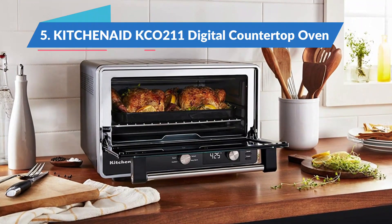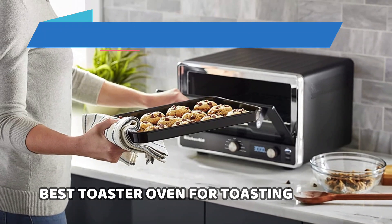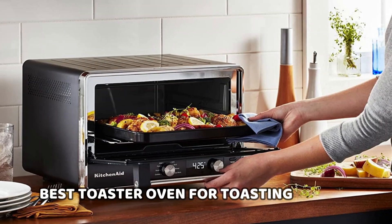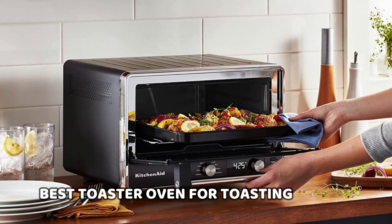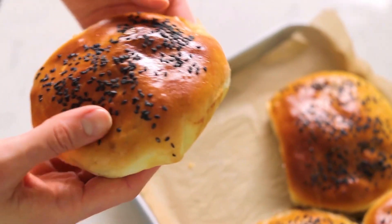Starting our list of reviews with the KitchenAid KCO211 Digital Countertop Oven, Best Toaster Oven for Toasting. There's a lot to love about this KitchenAid toaster oven. It's sleek and compact, but it can hold 9 slices of bread at once, though the brand only recommends 6.